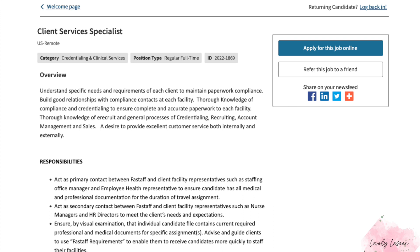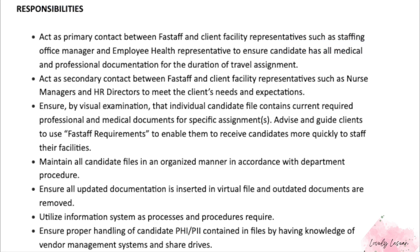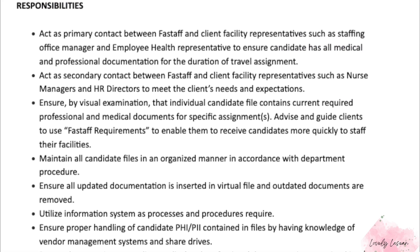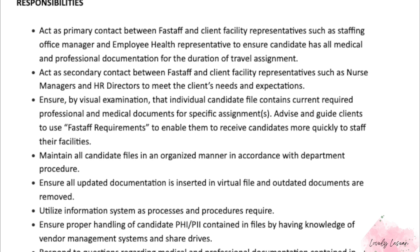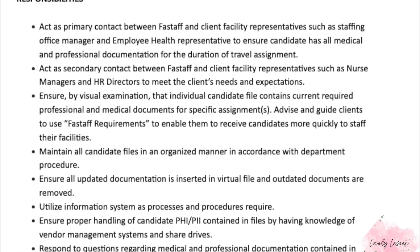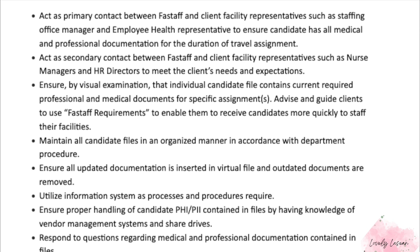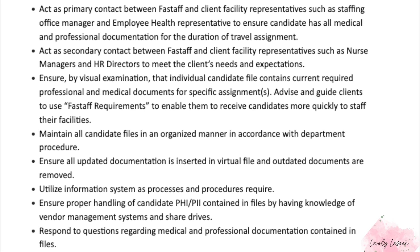We're going to get into the details of this Client Services Specialist position. This is a full-time job where you can work from the U.S. — I'm not sure of any state hiring restrictions. With this job, you are going to act as a primary contact between Fast Staff and the client facility representatives, such as the staffing office manager and employee health representatives.